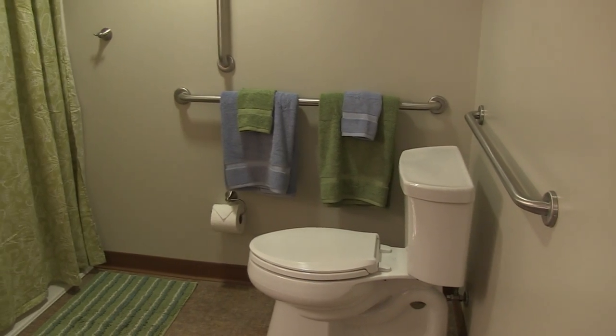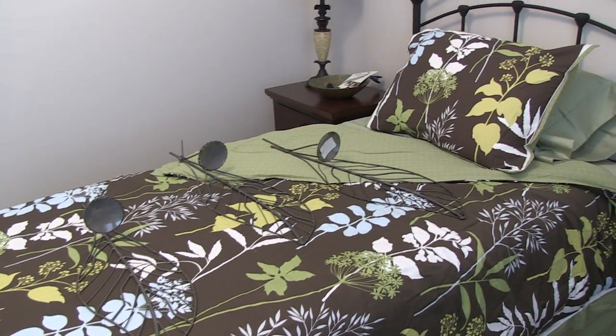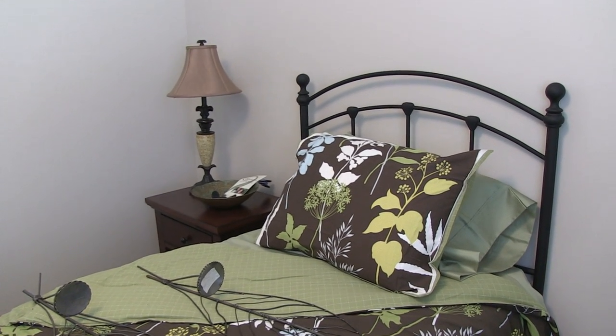Each unit has the amenities of a standard assisted living facility, but these rooms are smaller. We do that for a reason. We want people up and out with other people, or engaged in some activity rather than just lying in their bedroom. Daily activities will keep the brain busy, loosening the grip of dementia.